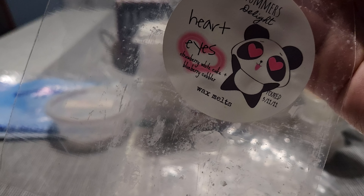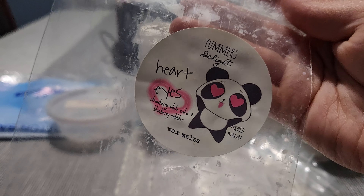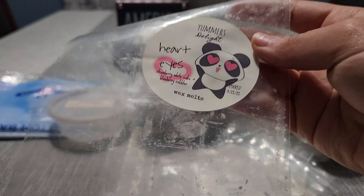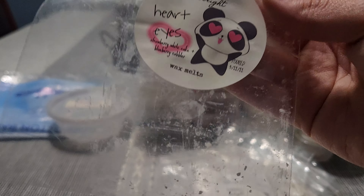We had a brittle in Hard Ice — strawberry white cake and blueberry cobbler. This one was a medium thrower for me. I wish it was a little bit stronger, but I liked what I got from it. Would I repurchase it? Probably not.